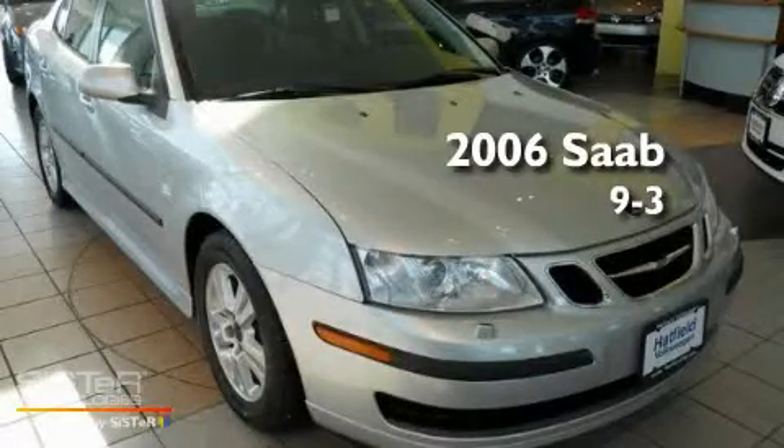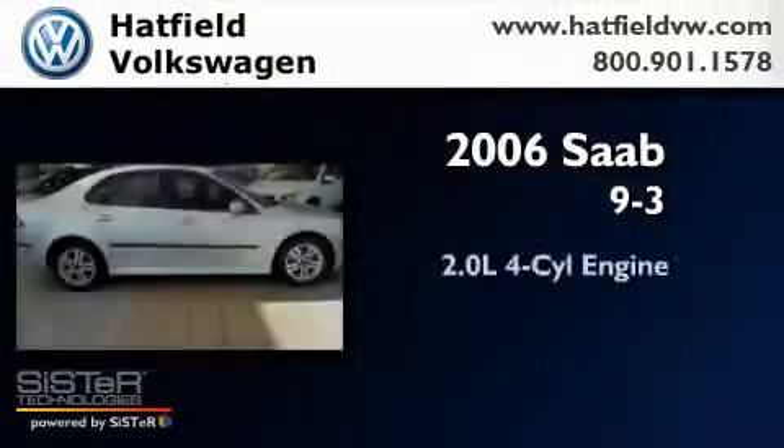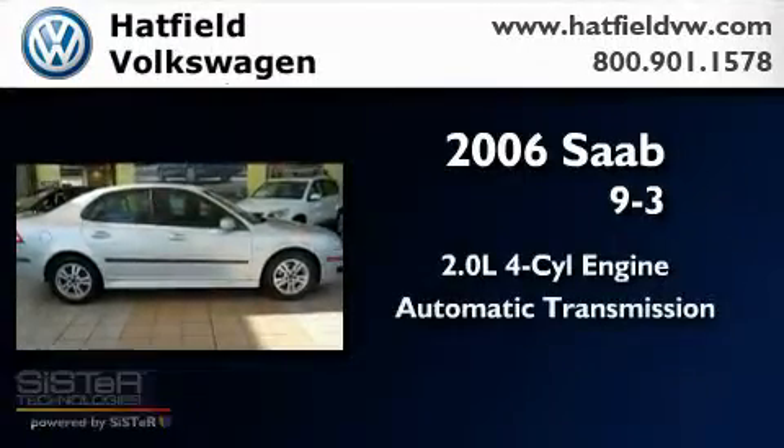This is a 2006 Saab 93. It has a 2.0-liter four-cylinder engine and an automatic transmission.